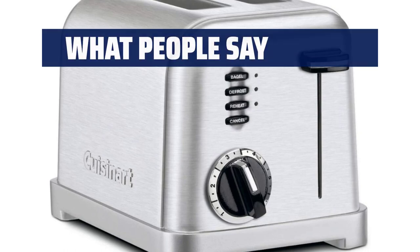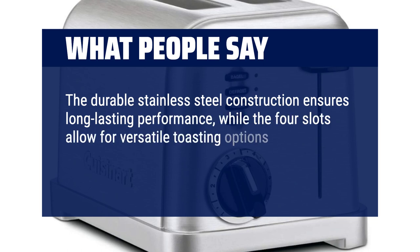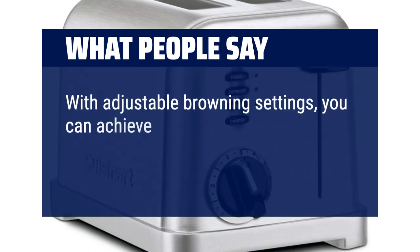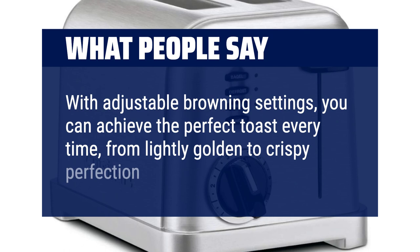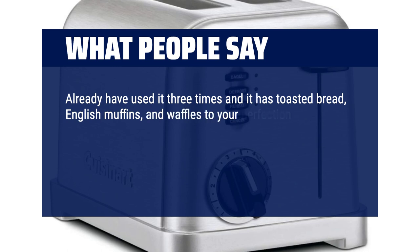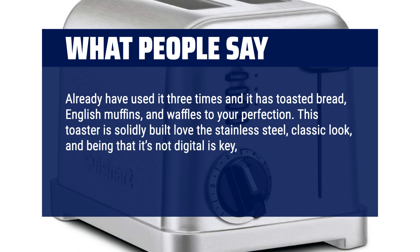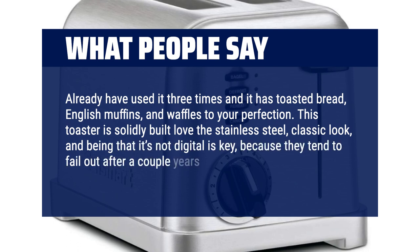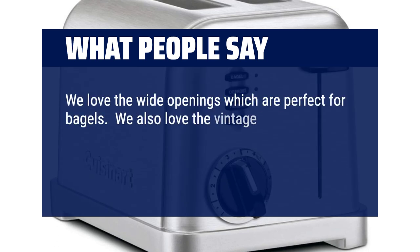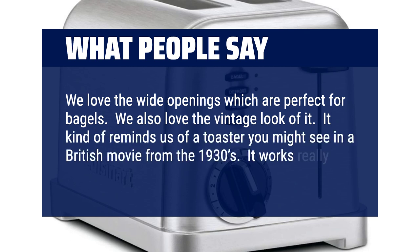What people say? The durable stainless steel construction ensures long-lasting performance, while the four slots allow for versatile toasting options to accommodate different bread sizes and preferences. With adjustable browning settings, you can achieve the perfect toast every time, from lightly golden to crispy perfection. Already used it three times and it has toasted bread, English muffins and waffles to perfection. This toaster is solidly built — love the stainless steel classic look, and being that it's not digital is key, because they tend to fail after a couple of years. We love the wide openings which are perfect for bagels, and the vintage look of it. It kind of reminds us of a toaster you might see in a British movie from the 1930s. It works really well, too.